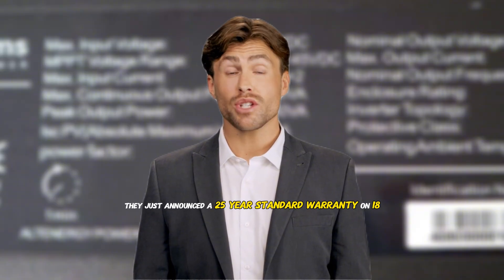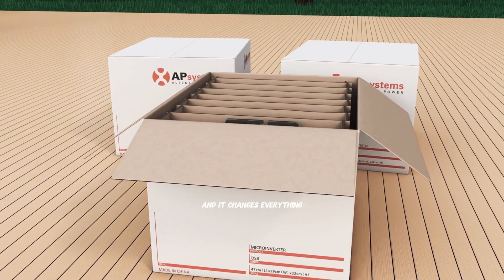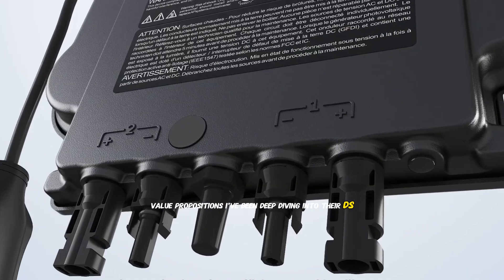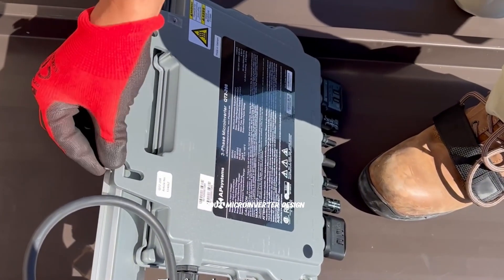Here's the kicker: they just announced a 25-year standard warranty on 18 March 2025, covering all units shipped after 15 February 2025, and it changes everything about how we think about micro-inverter value propositions. I've been deep diving into their DS3 and QT2 series, and what I found challenges some pretty fundamental assumptions about micro-inverter design.